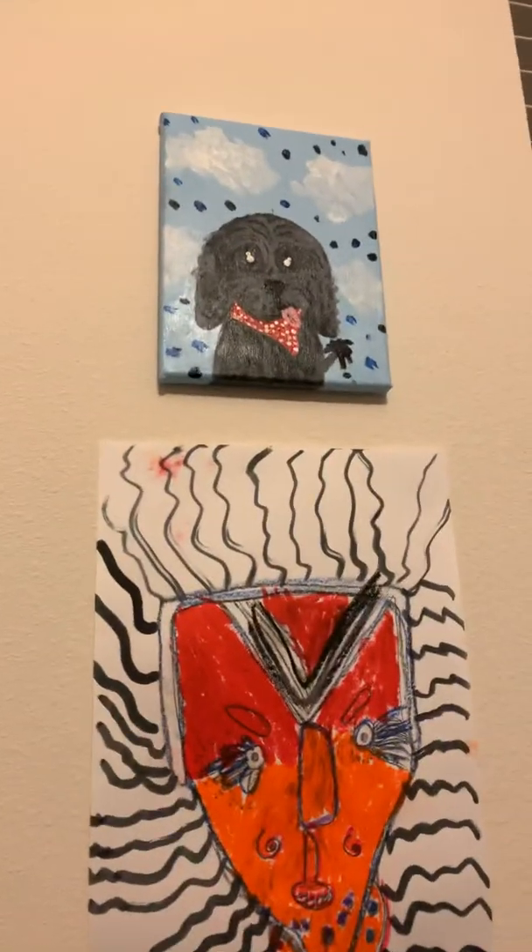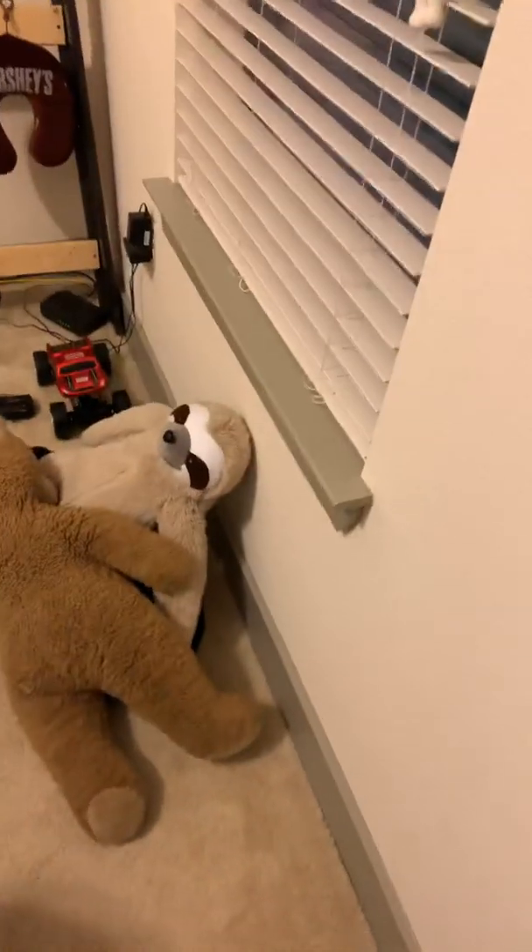And then a picture that someone painted for me. I got a side table with that and that and yeah. My dog's toy's not here. So yeah, it's pretty much all I have.